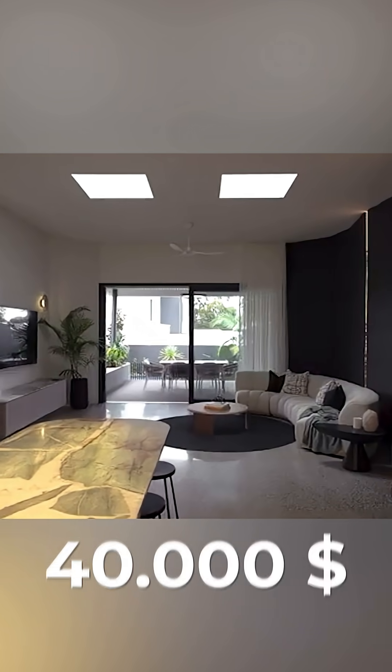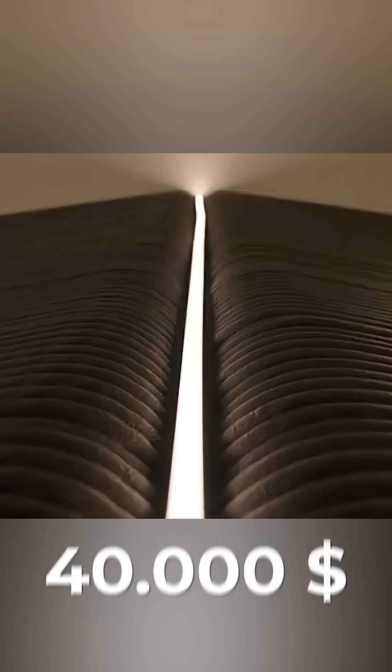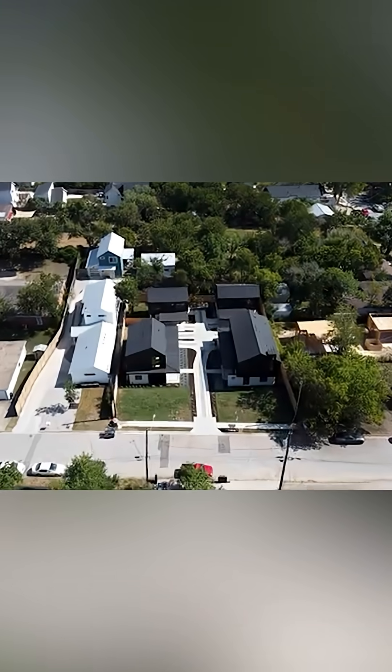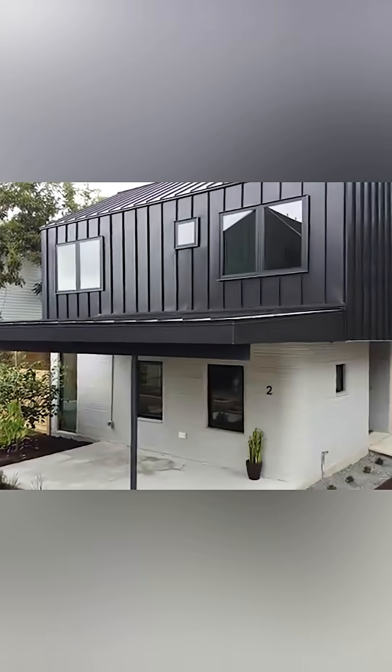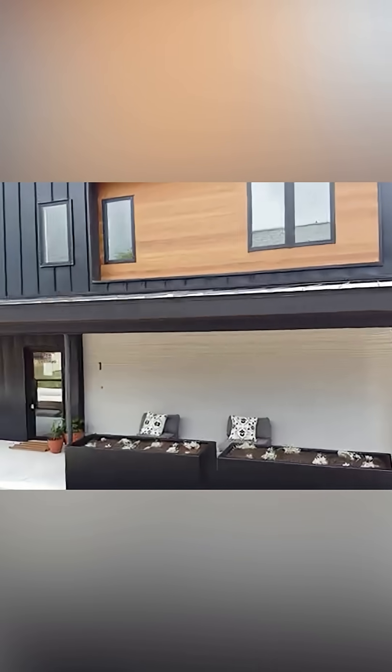The cost? As little as $40,000 for the bare-bones structure — up to 70% cheaper than traditional construction. And this isn't science fiction. In Austin, Texas, printed homes by Icon are already selling for $450,000, competing head-to-head with conventional houses.